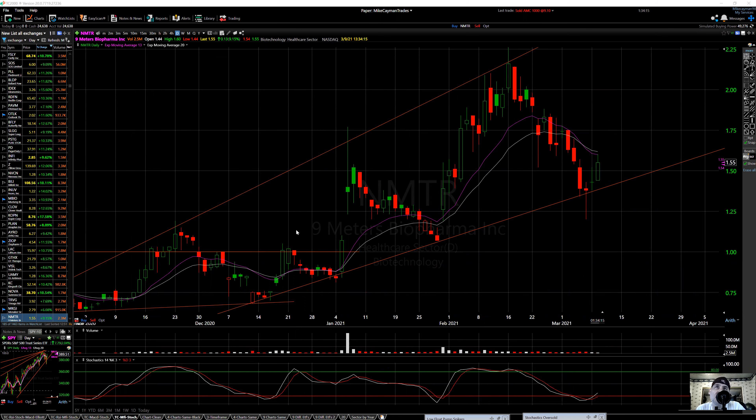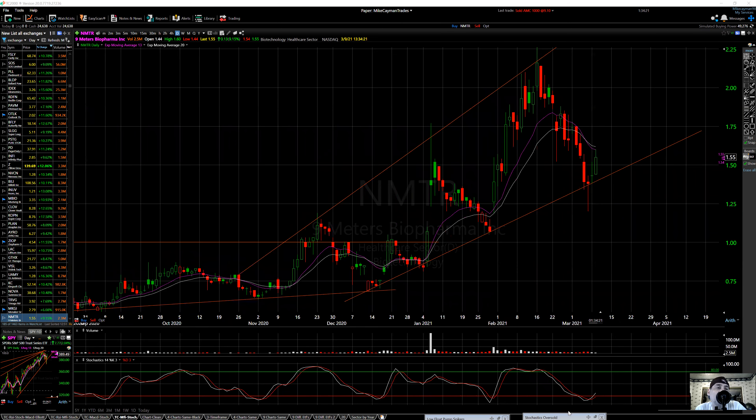This uptrend continues — see the back and forth: 1, 2, 3, and then we go up. We'll see if that move happens. We're oversold — stochastics at 27/06, that's very oversold. Right now the stop is here, about that 125 candle on this. So we'll see if this happens. NMTR.